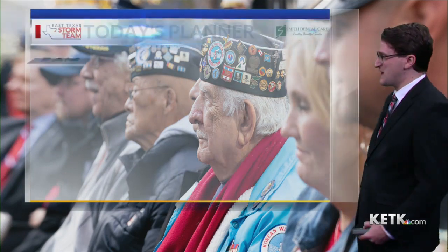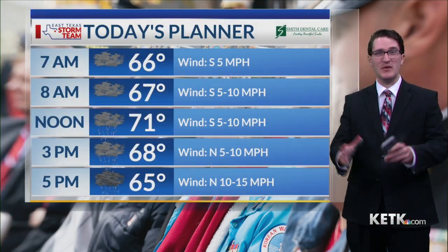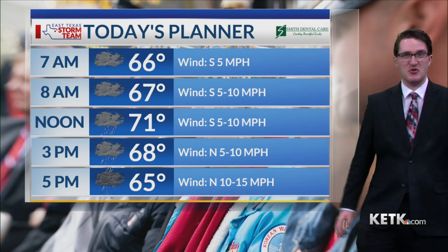We're also seeing a few showers now along Interstate 30. Those showers will expand as we head throughout the day, along with some thunderstorms as well, especially as we head into the afternoon.